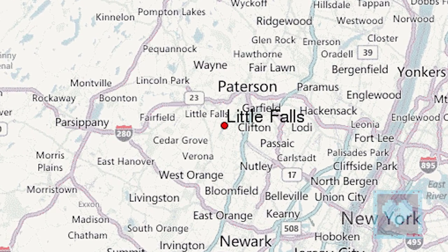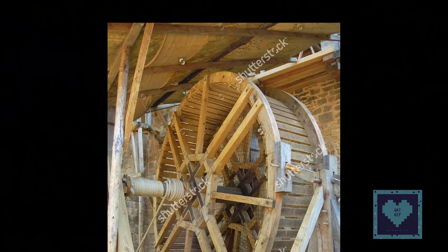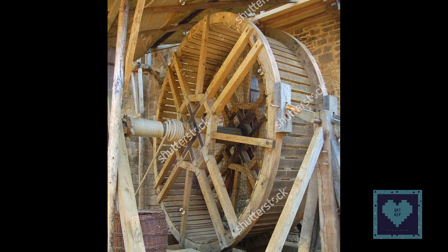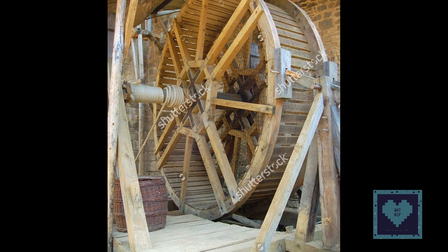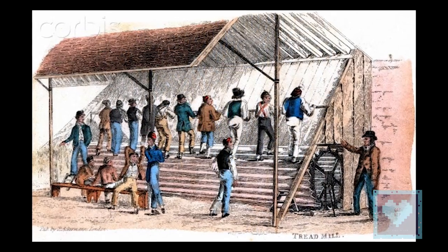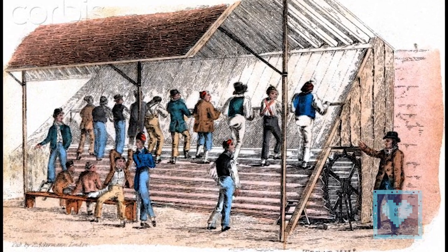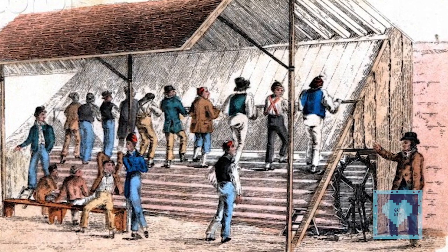Treadmills as power sources originated in antiquity. These ancient machines came in three major designs. The first was to have a horizontal bar jutting out of a vertical shaft, rotated around a vertical axis driven by an ox or other animal — or even humans — walking in a circle pushing the bar. The second design was a vertical wheel powered through climbing in place instead of walking in circles, similar to what we know today as the hamster wheel. The third design also required climbing but used a sloped moving platform instead.